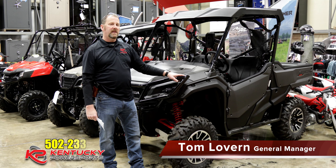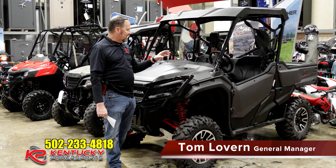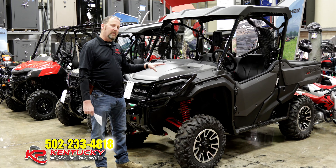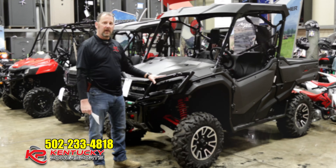Hey guys, Tom with Kentucky Power Sports. Today I want to talk to you about the Pioneer 1000 Limited Edition. Just like your other Pioneer 1000s, this machine has got a few features and benefits that I want to show you that make it quite a bit different ride than what you're used to seeing from your Deluxe and ESP models.